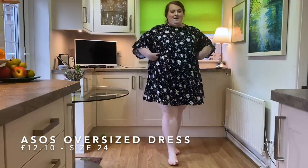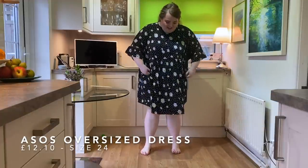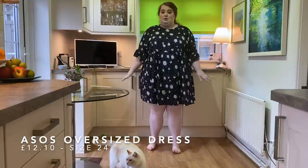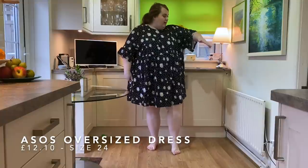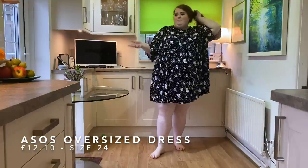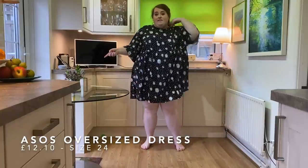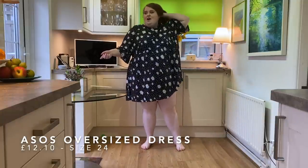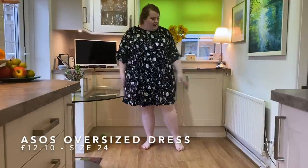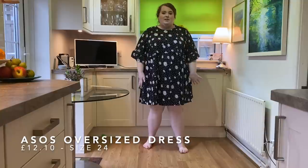This dress got rave reviews from both my parents. I'm a little on the fence because it's really oversized - I could probably fit my mum in here with me! But it is super super comfortable and I think for spring/summer it would be really nice to wear, or even around the house now with leggings. In the sale I always try to think about what I could wear in spring/summer rather than picking up coats. This is a great piece to wear going forward, or now with a nice coat and some tights.